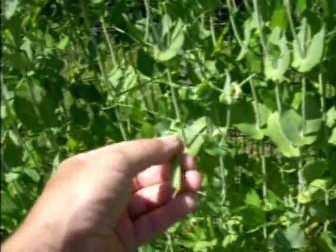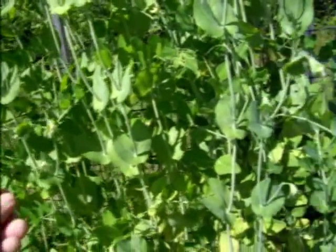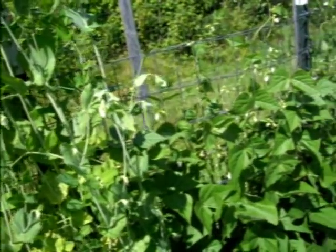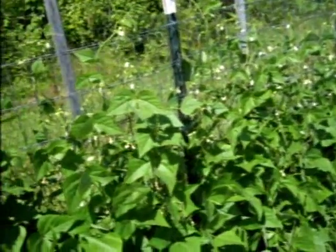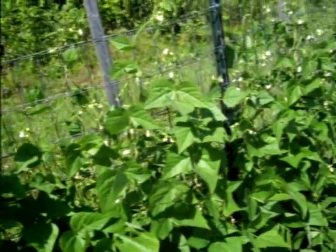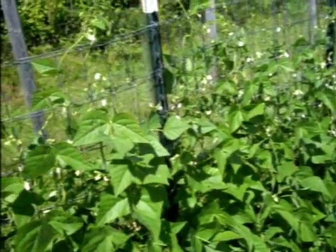The pea pods are great for summer eating. I don't preserve them because I've never had much luck with them. I tried canning them once — nobody told me you can't can pea pods, and that was a nasty, icky mess. You can freeze them, but I don't use them in the wintertime — I like them fresh. The beans, I definitely preserve those; I'm going to blanch them off and freeze them.